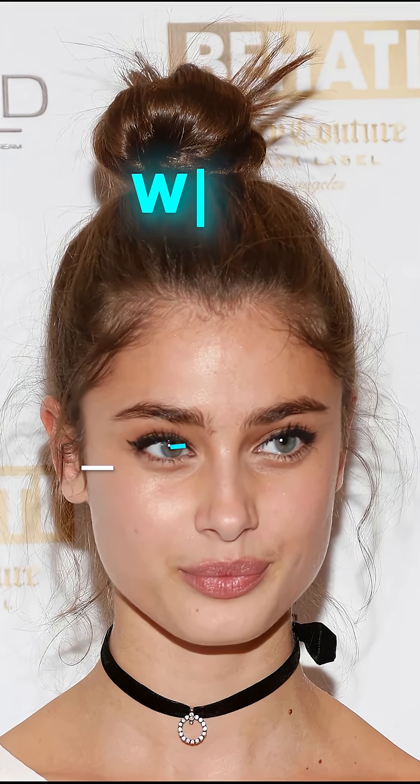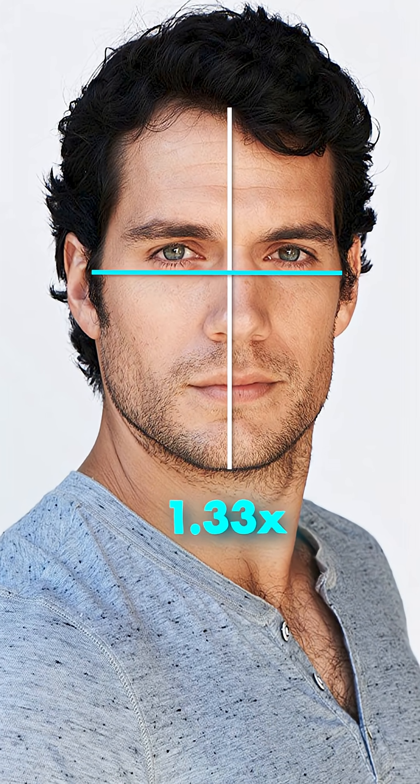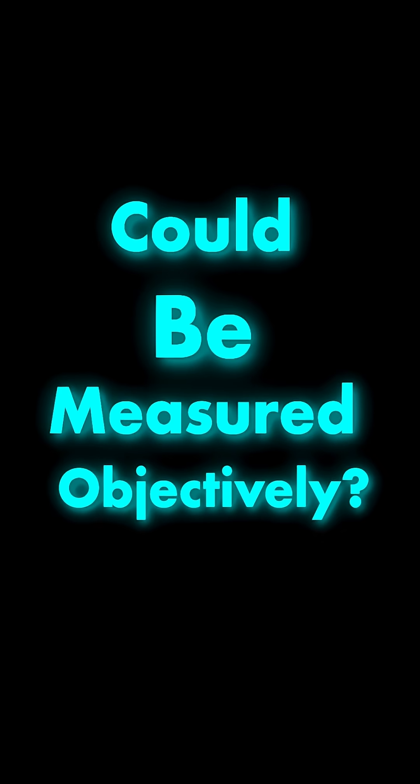What if facial attractiveness was simply math? What if every detail of your face — the spacing between your eyes, the width of your jaw, your face shape, and more — could be measured objectively?